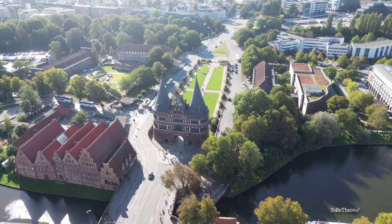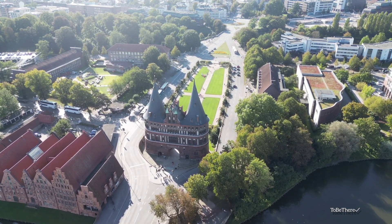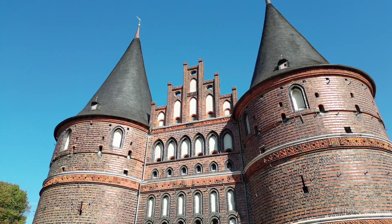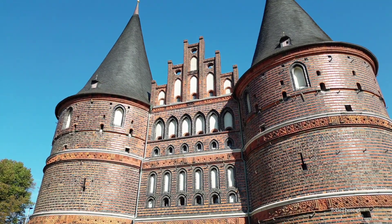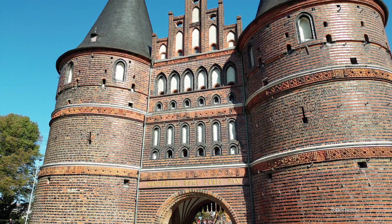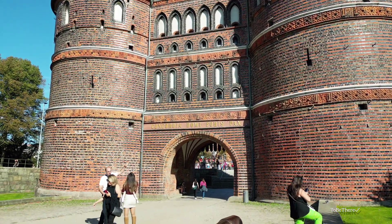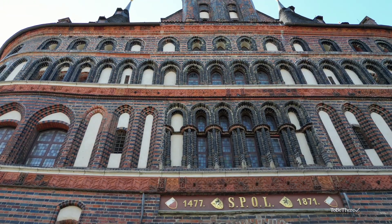A few steps from the salt warehouses is the main architectural symbol of Lübeck — the Holstentor Gate. Built in the late Gothic style in 1478, it was part of the city's fortification system and is among the most famous German landmarks. Its image adorned the 50-mark banknote of the 1962 series.